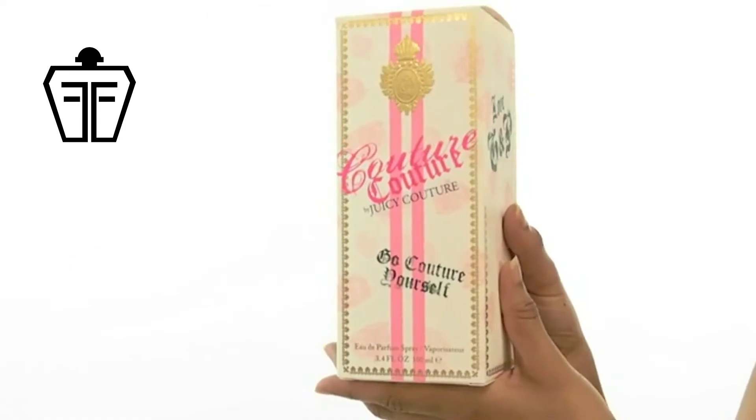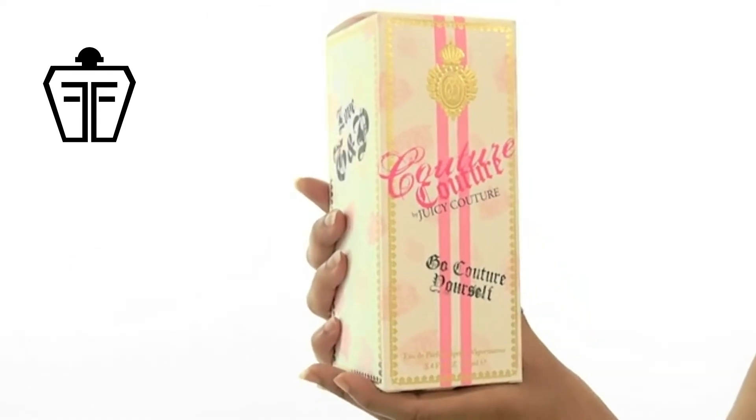Hey everyone, it's Sarah, and today I'll be reviewing Couture Couture by Juicy Couture. This is another fabulous perfume launched by the brand, originally released in 2009.